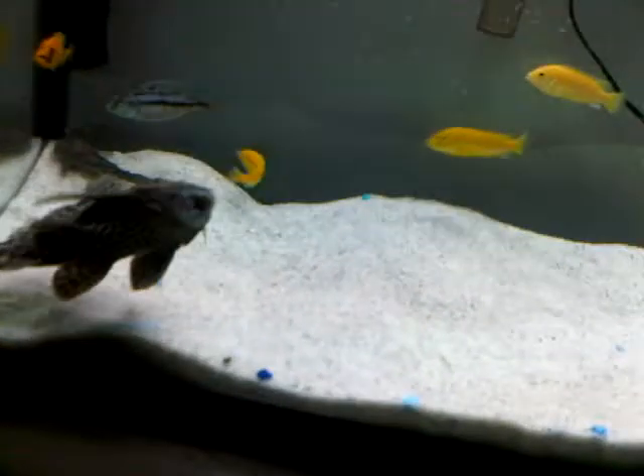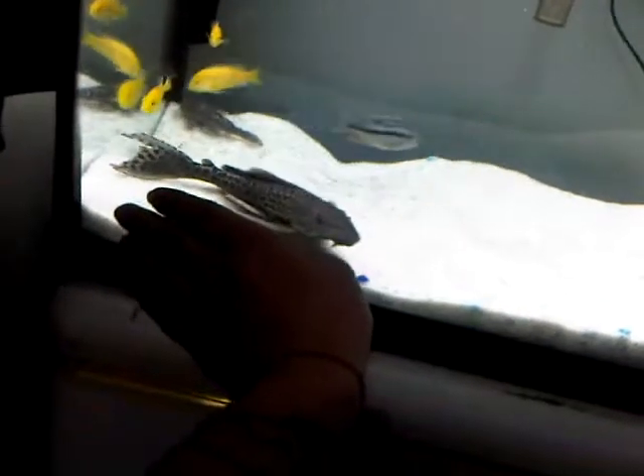I'm just going to see if I can get him up on the glass. As you guys can see there, he's quite a big boy. There's also another pleco behind him over here.